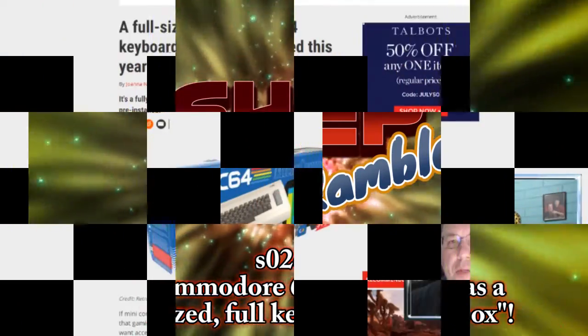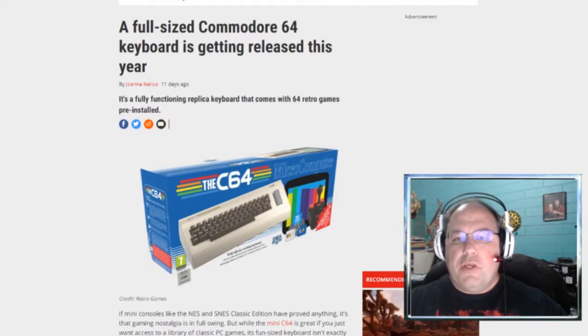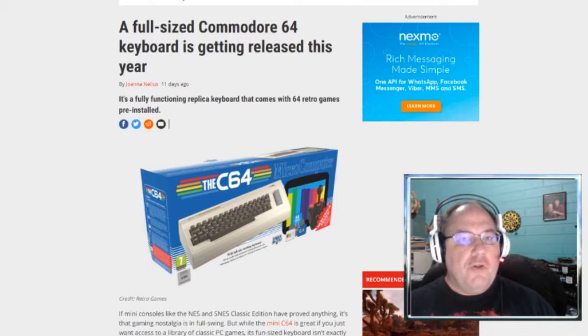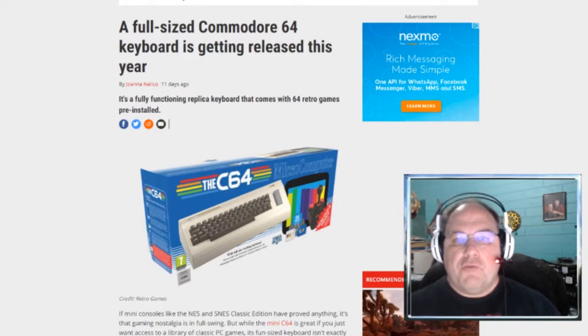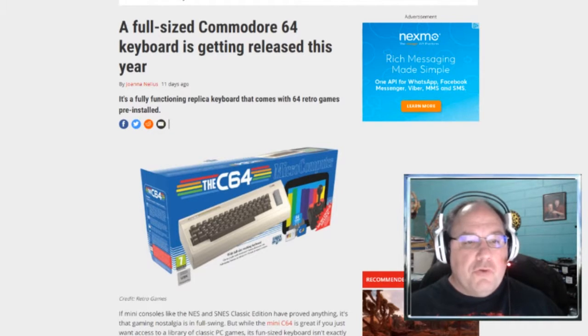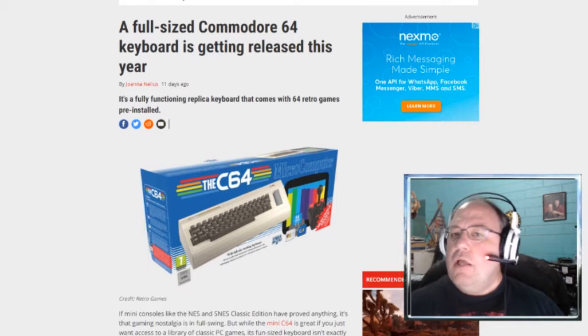Welcome to Shep Rambles, where I am Shep and I tend to ramble about anything and everything. If you follow me on this channel, you know that I cover all kinds of different types of stuff, like news, politics, movies, some personal things, and gaming things and computer things like this right here in regards to the Commodore 64 returning.